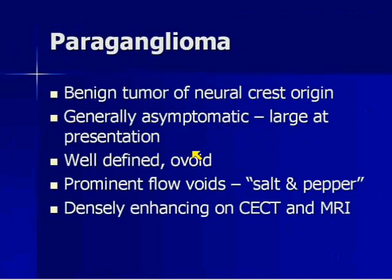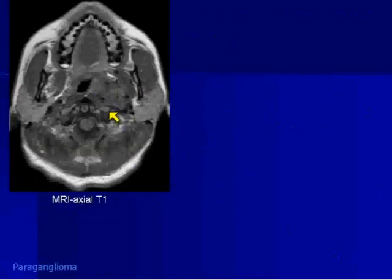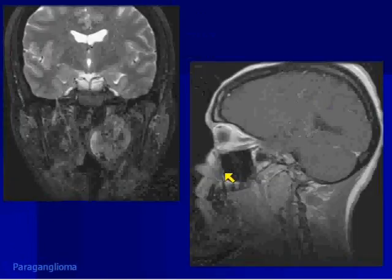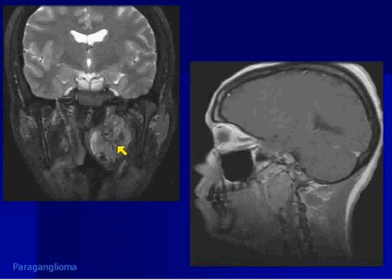Now I want to show the corollary — the paraganglioma. It's a benign tumor of neural crest origin. These patients are also asymptomatic; it's a slow-growing tumor, and when they present, they're pretty big. But unlike the schwannoma, since they're so vascular, they have flow voids — you get that salt-and-pepper appearance. When they're about 2 centimeters or greater, you can pretty much count on seeing flow voids. Here's an MRI of a carotid space paraganglioma, and you can see the flow voids on all imaging sequences, including the coronal.